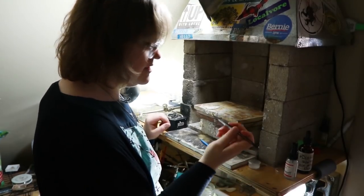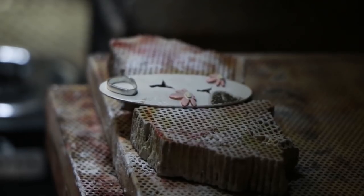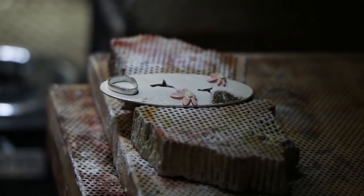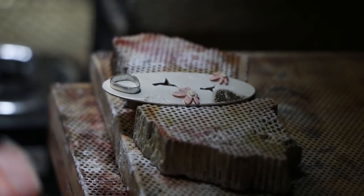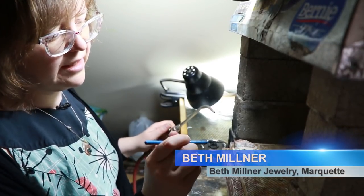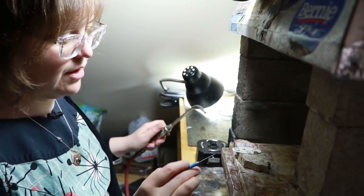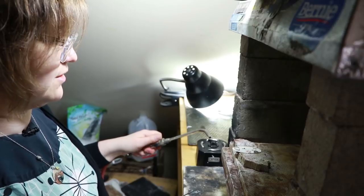I formed these bezels beforehand, which are made from a strip of metal. We're going to solder that onto the bottom of the piece, and that's where the stone will go. I'm going to use the torch to pick up little balls of solder and place them inside the bezel. I put them inside because if they spread out at all, they're hidden under the stone rather than all over the surface of the pendant.